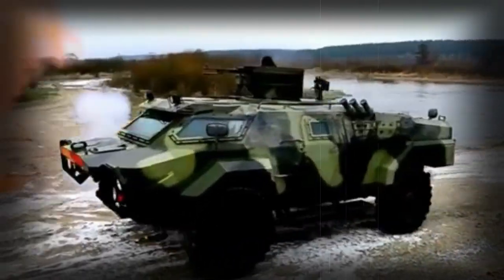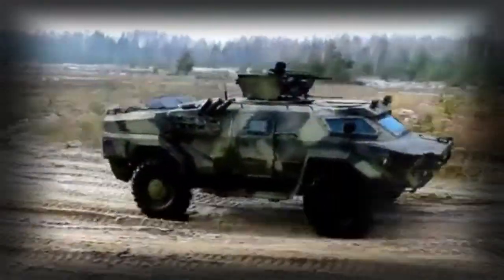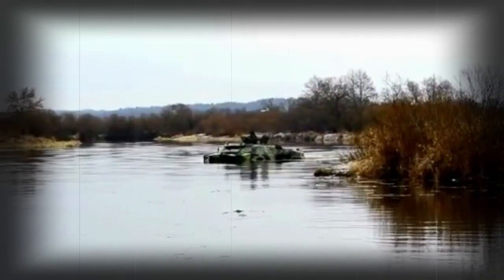Regardless, she has proven herself a combat-capable system and has enjoyed the successes of her rather simplistic yet utterly reliable design. In 1949, designs were on the boards for a new amphibious light tank to be used in the reconnaissance role for the Soviet Army.